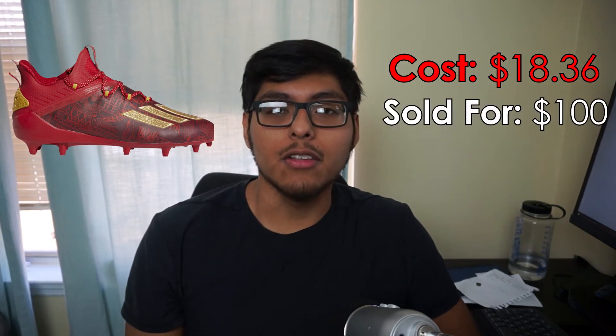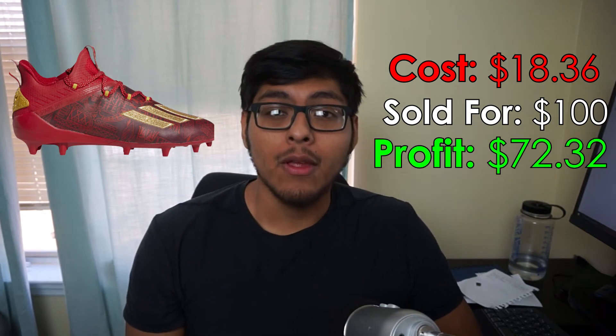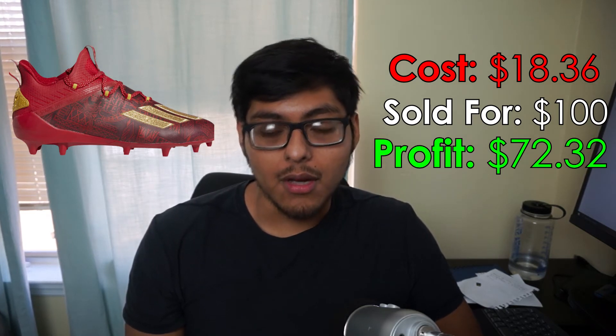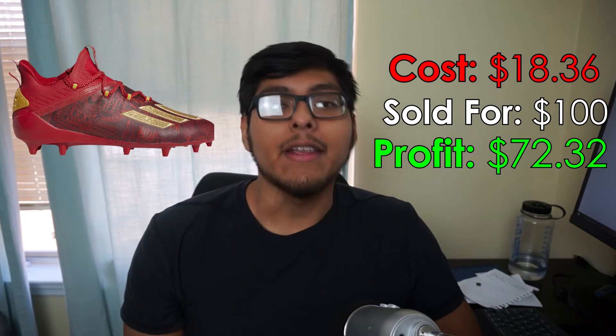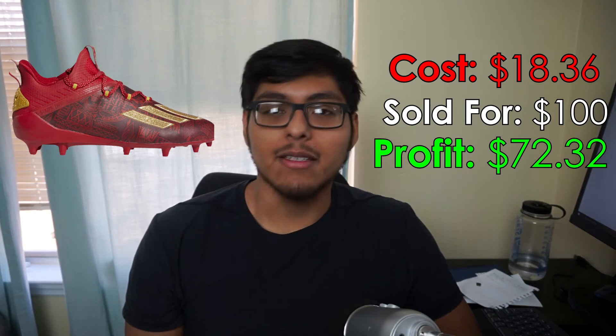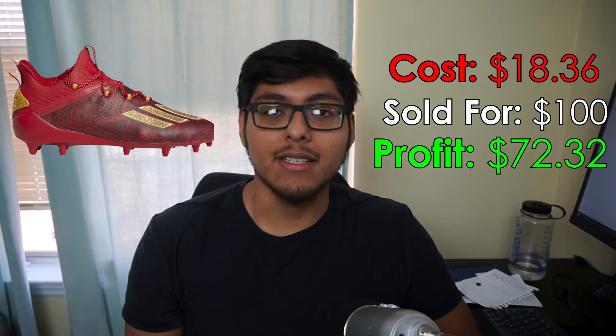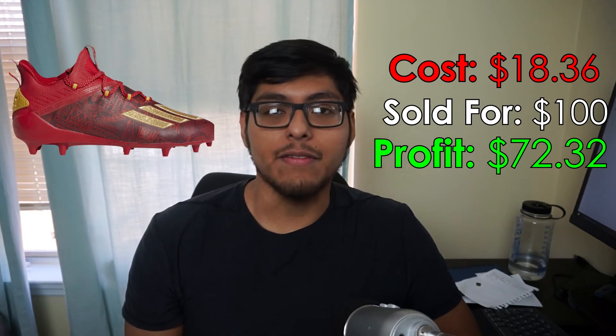Sale number 6: some Adidas Adi Zero Young Kings, men's size 11 — pretty cool shoe overall. We picked these up for $18.36 at Ross, sold them for $100 on eBay. Shipping was $9.32, fees were $0, and we walked away with a profit of $72.32. These did take quite a while to sell — around a year or more. We do hold on to inventory sometimes — price high, leave it there, and sometimes it sells. If you want to move stuff fast, lower your prices, but I don't always do that.